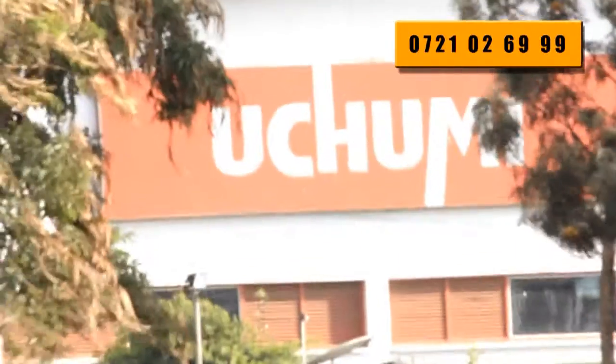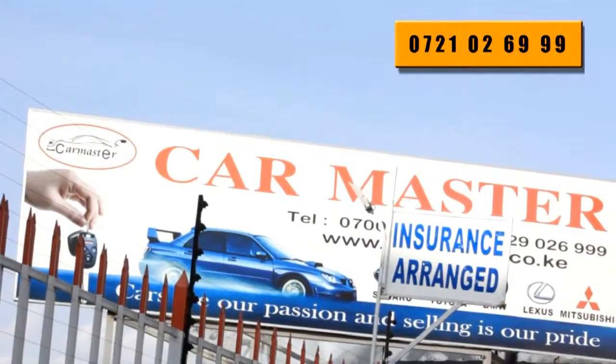Hi viewers, I'm Monica Wamboyi, I work at Car Masters. We are located along Limuru Road, 6th Parklands, City Park Drive, next to Regal Plaza. We also have another branch at Langata Road, opposite Chumi Supermarket, next to Kobel Petro Station.